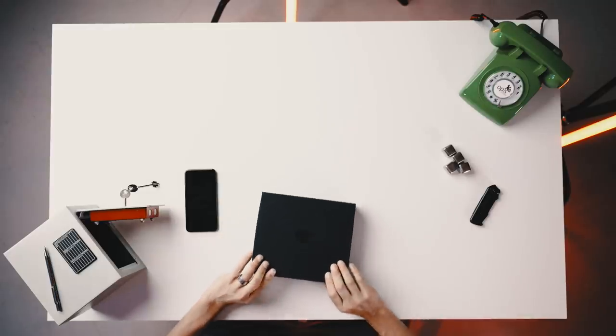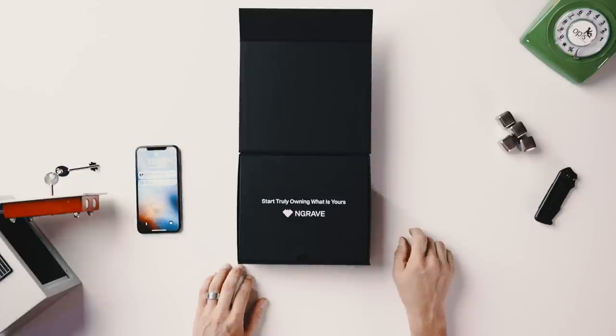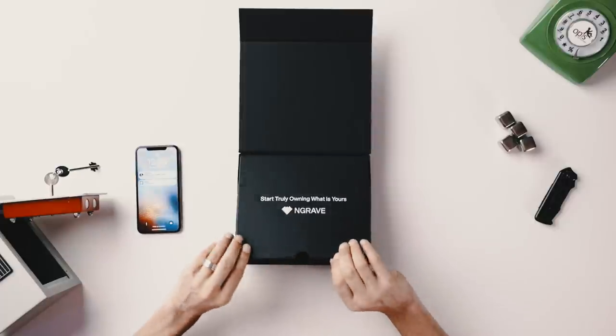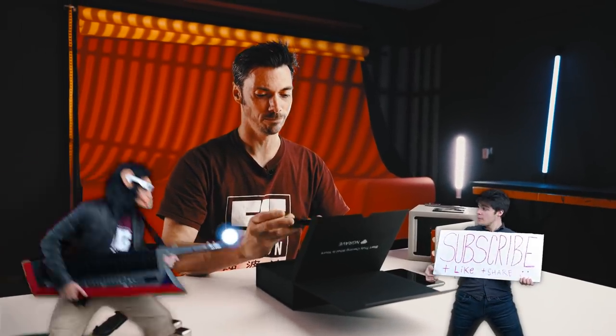Let's open it up. Here's the first message: "Start truly owning what is yours." That's their slogan, that's the big message here. And of course, if you've been following the Celsius saga, you know it's not your keys, not your coins. The first thing we see is what we traditionally think of as a hardware wallet — a singular device. We've seen a Ledger, similar kind of thing.